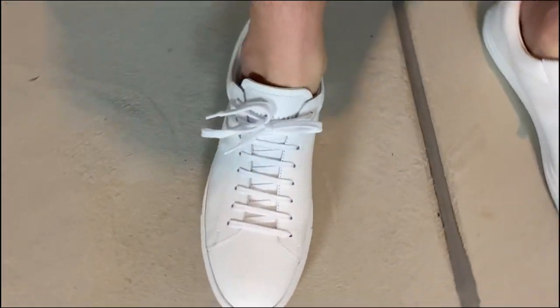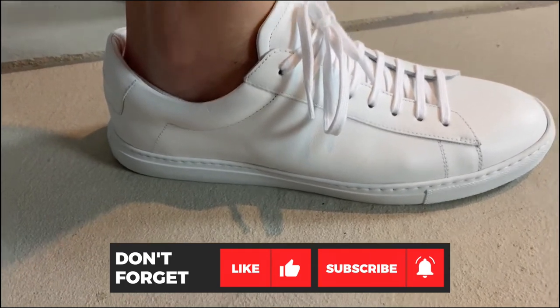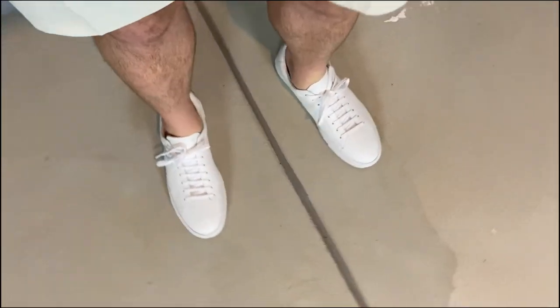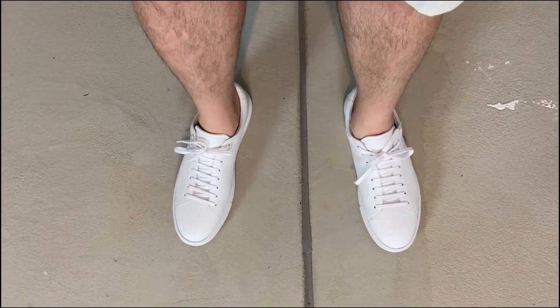Did you like this video? If you did, make sure you give it a thumbs up and subscribe to see more great videos from us, from great brands like Oliver Cabell and a lot more. We hope to see you again real soon.